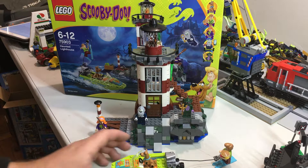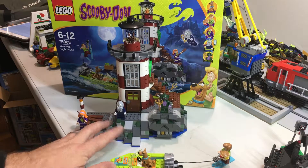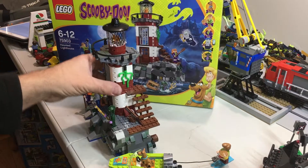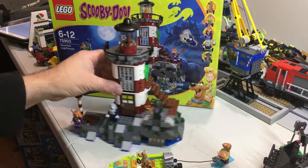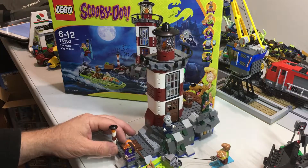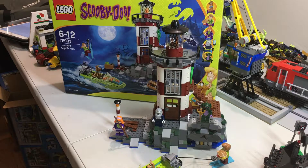Alright, so that's it — it's a cool set, part of the Scooby-Doo series, which is fantastic. I really like the build, the minifigs are great. You get a good build and great minifigs all round — definitely worth getting if you can still get it. Alright guys, that's it, thanks for watching and we'll catch you next time. Catch you later, bye!